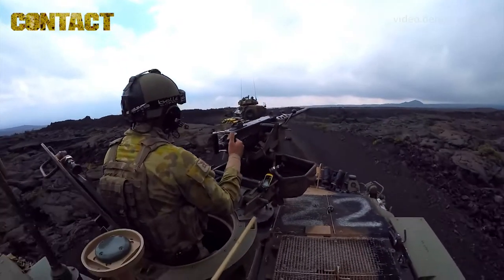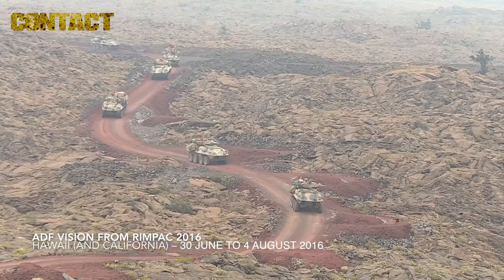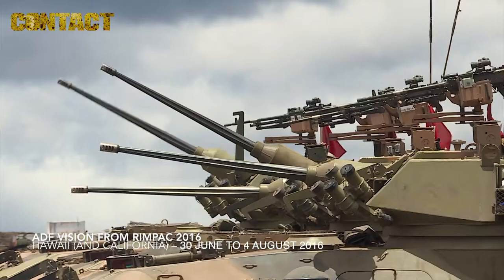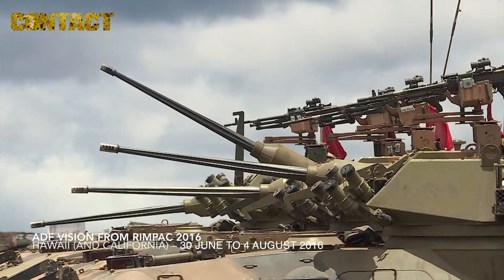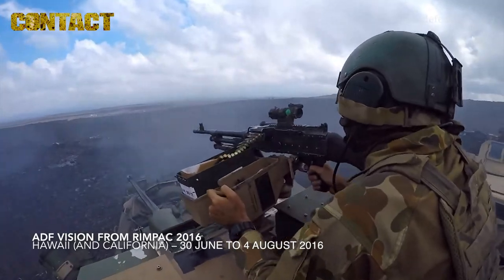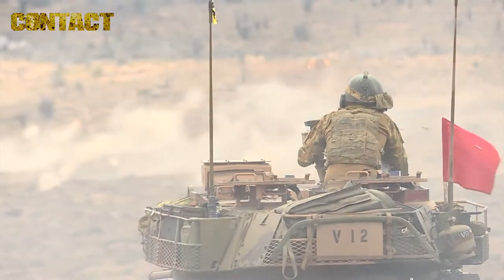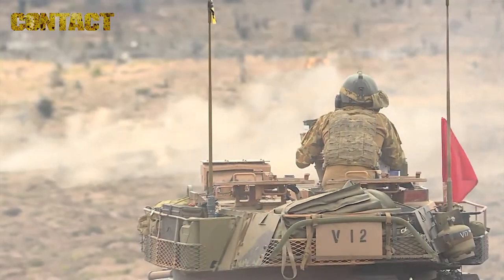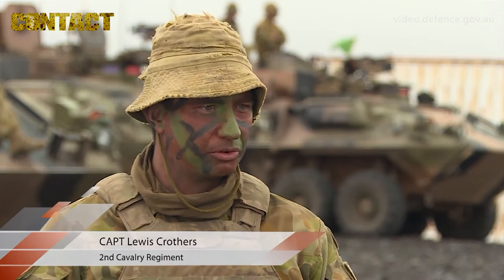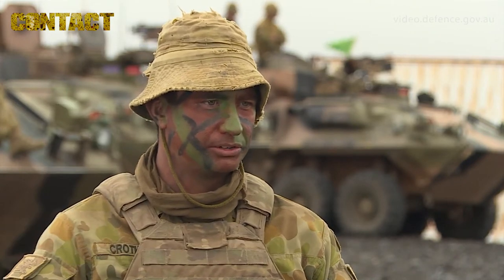The 2nd Cavalry Regiment is currently deployed on Exercise Rim Patch 16 in support of the 2nd Battalion of the Royal Australian Regiment, which is the base of the amphibious ready element. We're doing training with the US Marine Corps and our integration uses the mantra of crawl, walk, run in our training continuum.